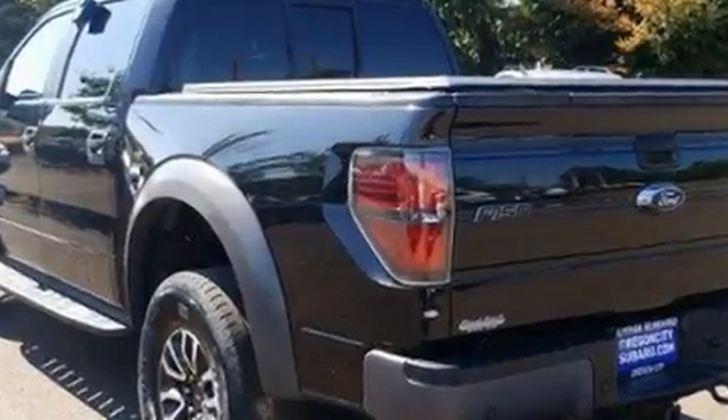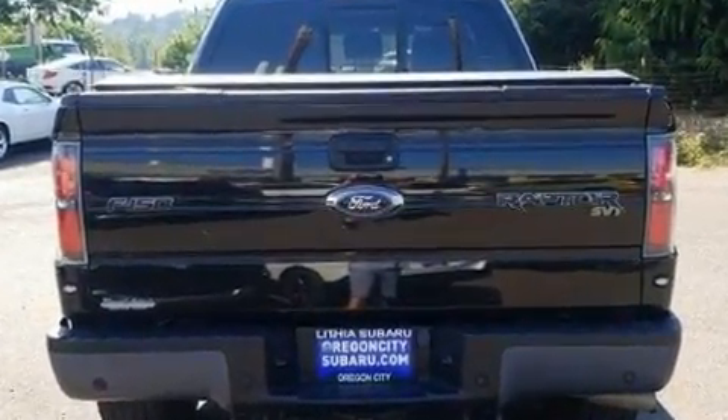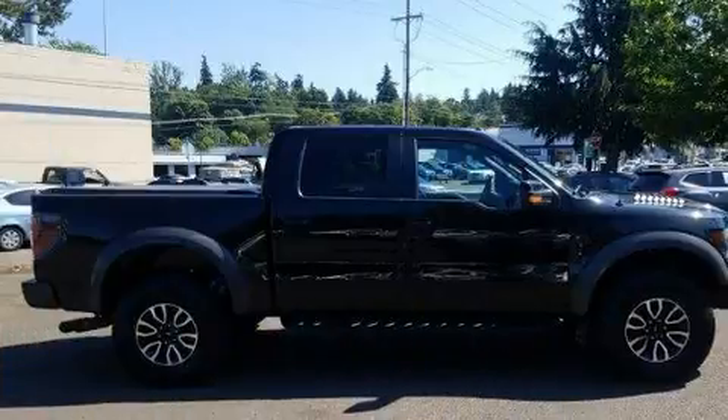Top features include front fog lights, front and rear reading lights, a leather steering wheel, a rear step bumper, an automatic dimming rear view mirror, and power windows.